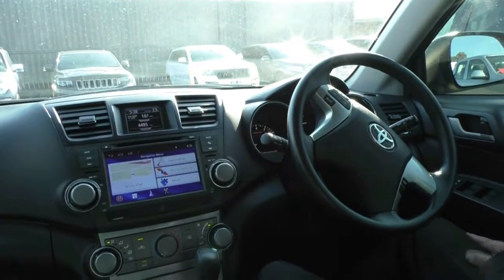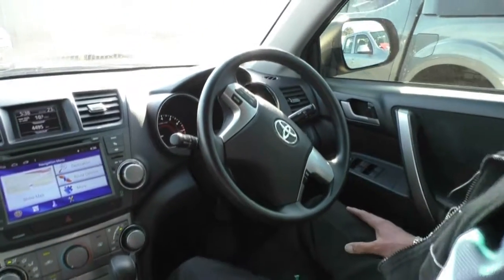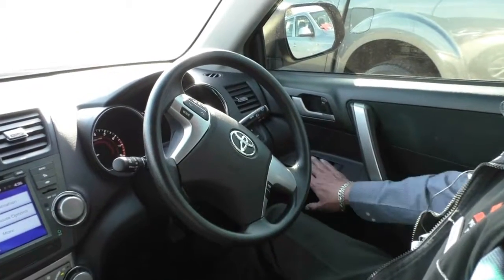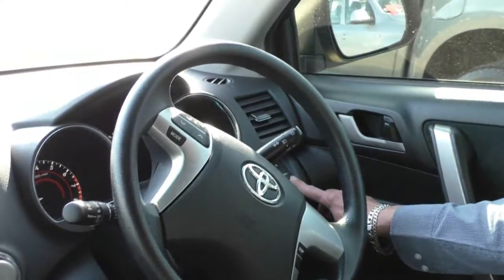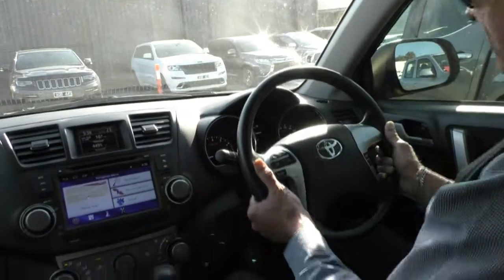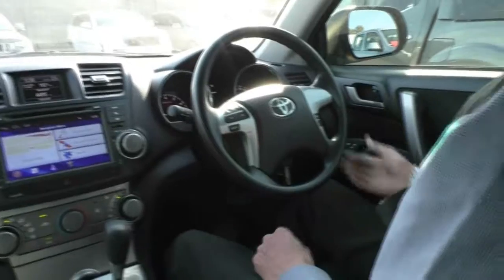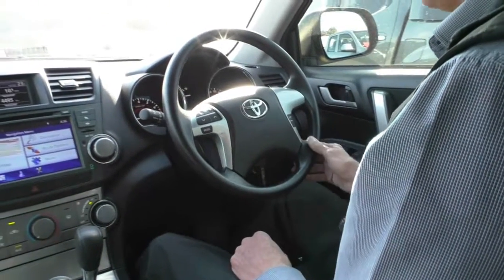Here we are inside the Kluger. All of our power mirror and power window buttons are on the driver's armrest, along with the power mirror switches and a brightness indicator for the dashboard. We've also got a telescopic steering wheel with height and reach adjustment. Factory cruise control is stalked down on the bottom right-hand side of the steering wheel.